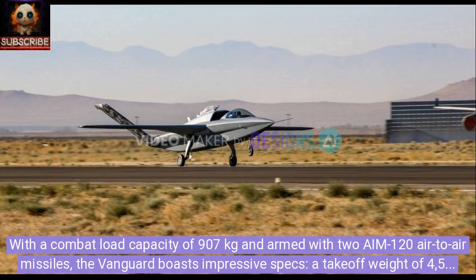With a combat load capacity of 907 kilograms and armed with two AIM-120 air-to-air missiles, the Vanguard boasts impressive specs: a takeoff weight of 4,536 kilograms, a 12.5-meter wingspan, and a Pratt & Whitney 535 engine delivering 1,542 kilograms-force of thrust.